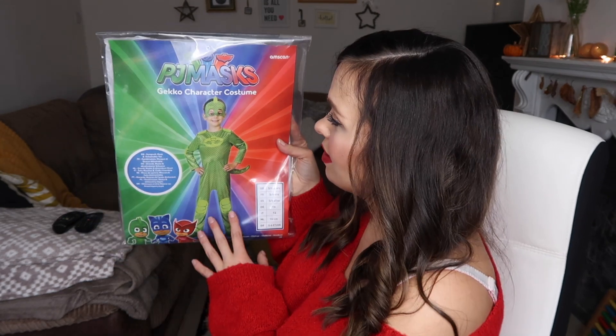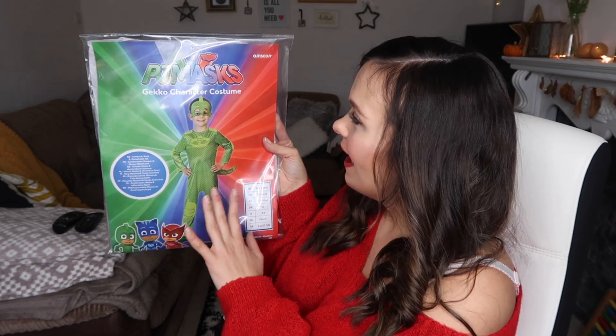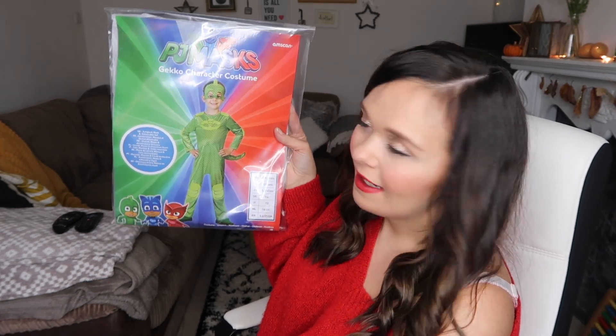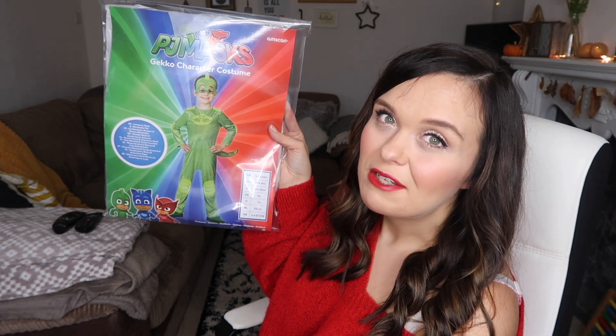If you saw Daisy's Christmas present video, you'll have noticed that my kids like PJ Masks a lot. One thing Bill has requested this year is that Father Christmas bring him a Gecko outfit — and Daisy's favourite character is also Gecko, so I have a feeling there might be a few scraps over this! She's too little for us to buy her one really, and this one is for five to six years so it's a perfect fit for him. I can imagine them both on Christmas Day dressed up as Geckos and fairies, so we thought this would be a really fun one to include.